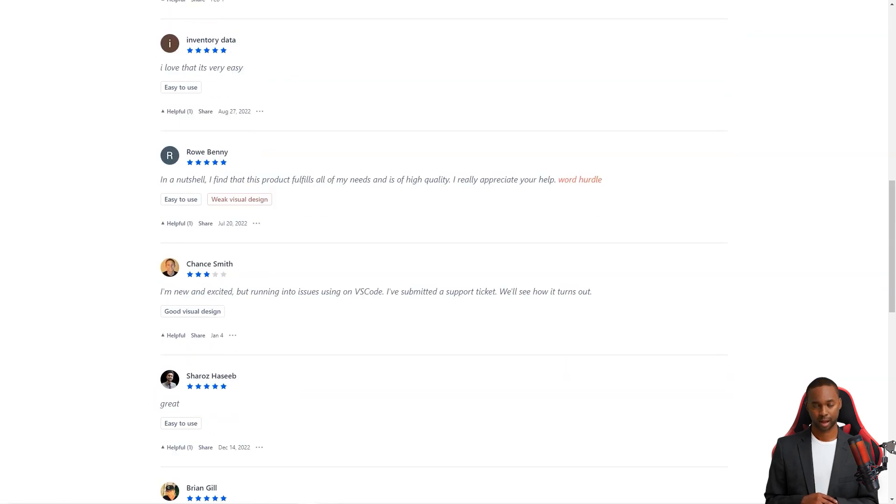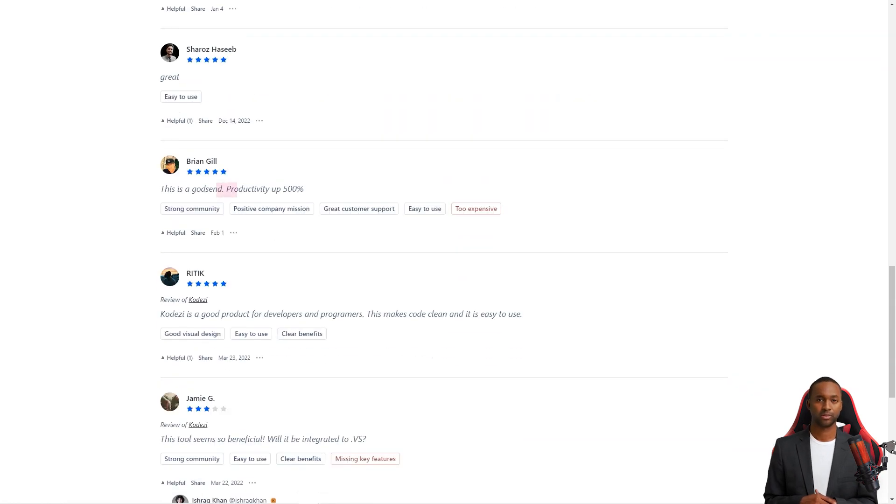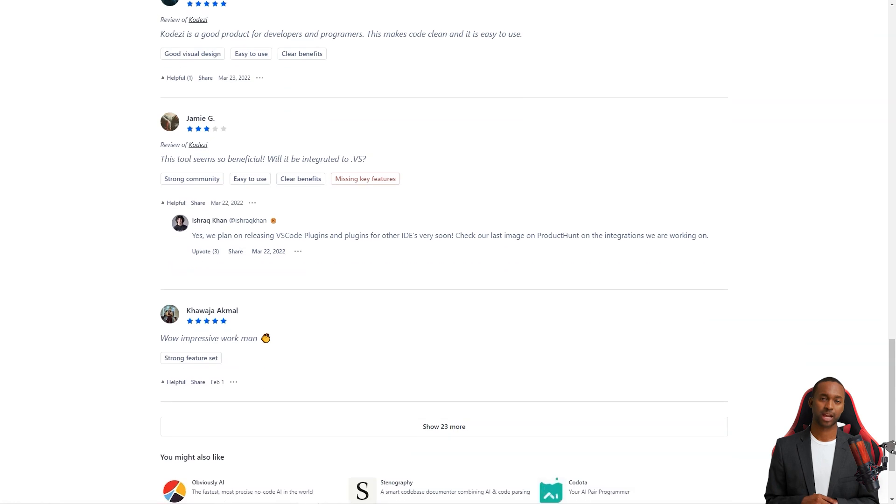It's exciting to think about the possibilities. So if you're looking to take your software development skills to the next level, you need to check out Codesy. Trust me, you won't regret it.